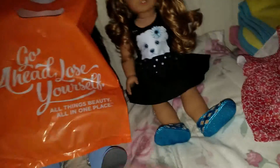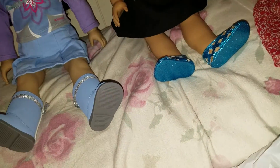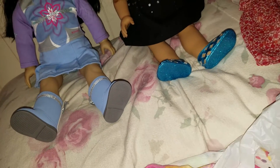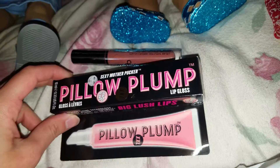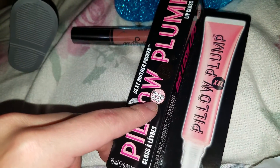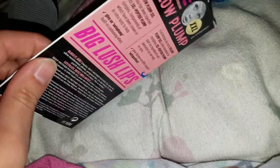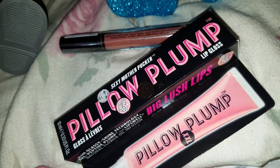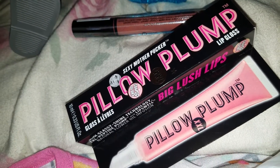So I went to two places today — I went to Ulta and Claire's. Here's what I got at Ulta because I had a coupon that I could use there and I decided to take the opportunity. So I got these two things. I got the Pillow Plump lip gloss — this is from the brand Soap and Glory, and this is basically a lip plumper. It's a very nice pink color. I used to own a pink color like this in a lip gloss but I've used it up over time.